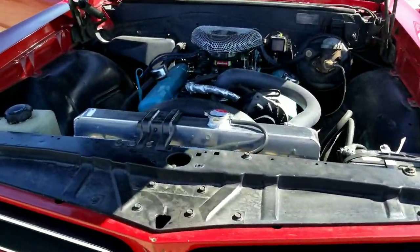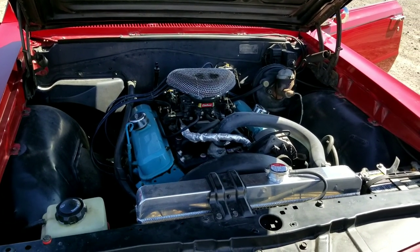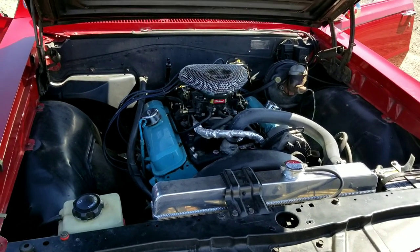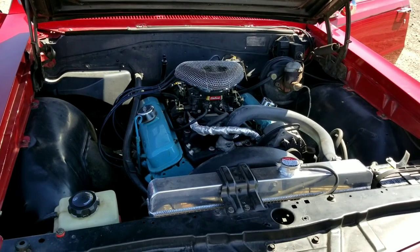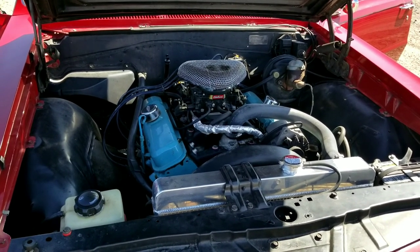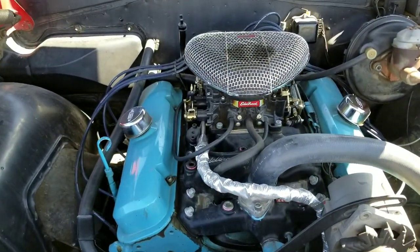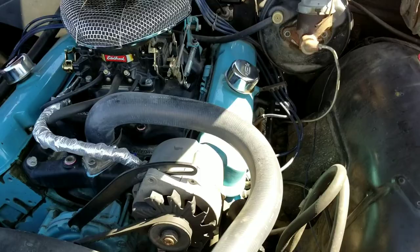What year is this? 1965. Let's get some information here for you guys. It's a 389. I've had the right rear axle changed. I've had bearings and seals put on it all the way around. And a tune-up.